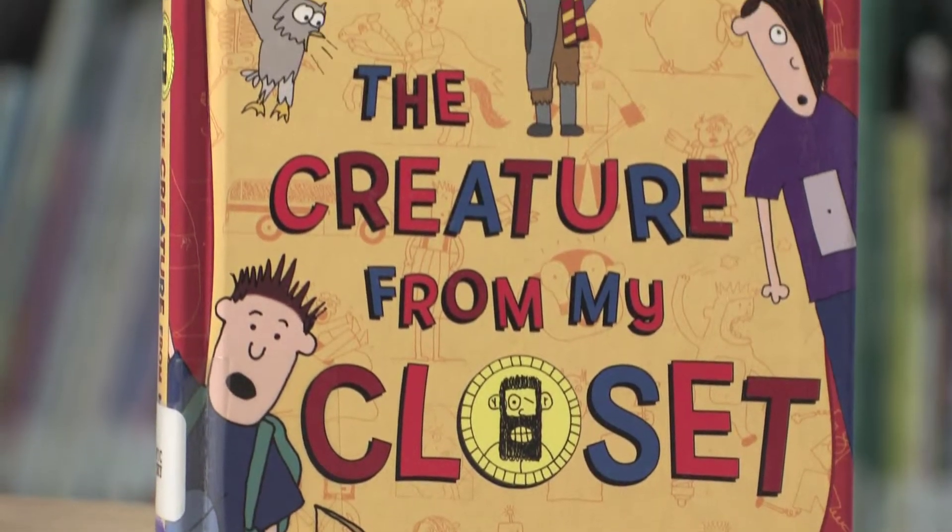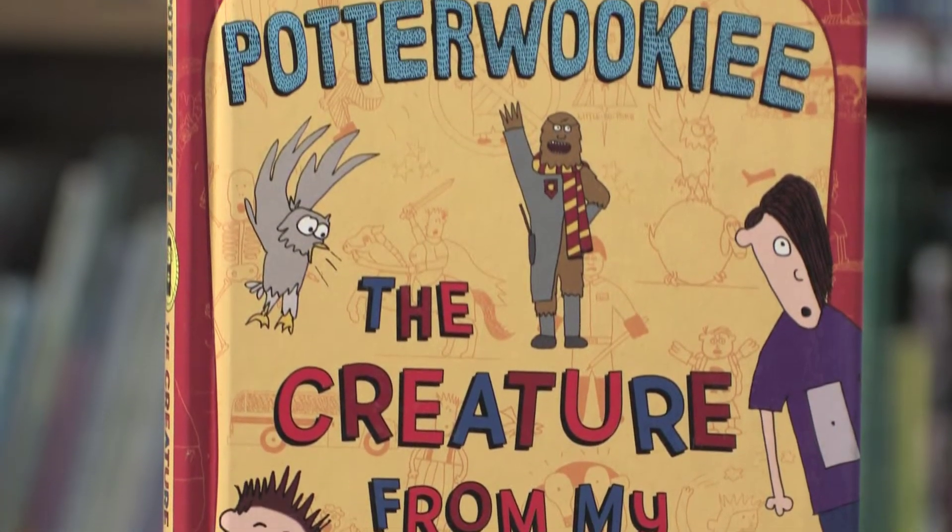Potterwookie is a mix of Harry Potter and Chewbacca. He's made with the books Harry Potter and Star Wars.